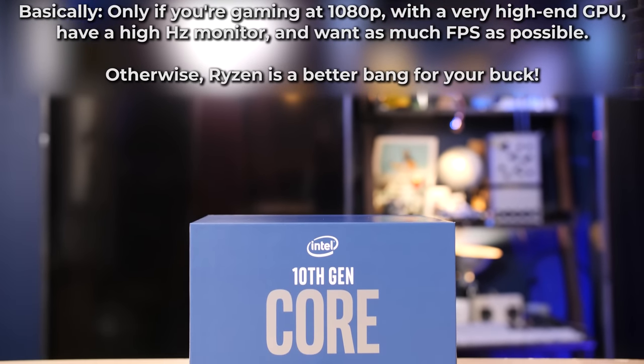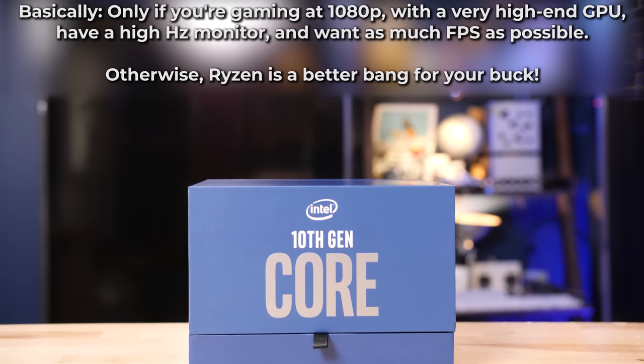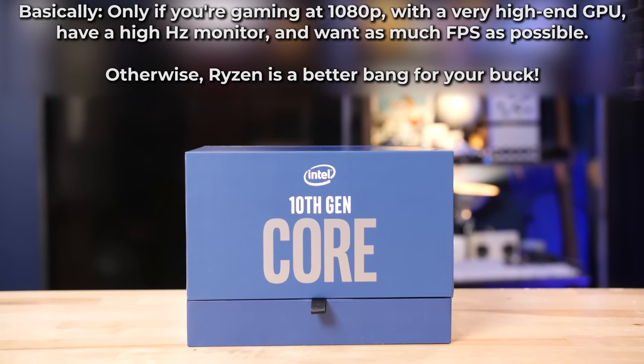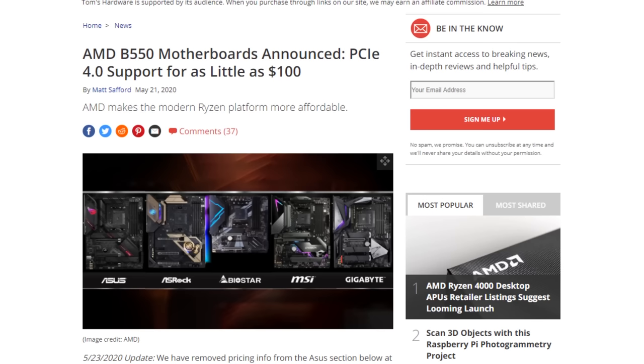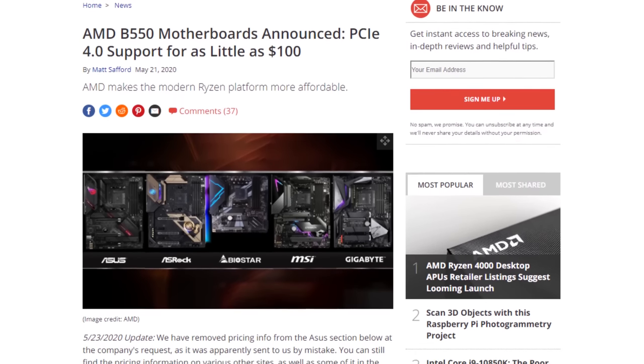Is the Intel system worth the extra $100 to $150 premium? That's up to you — it's a premium cost. We've also got new B550 motherboards coming out, which may change the price equation yet again. Me personally, I think I would get more enjoyment out of setting the extra money on fire.